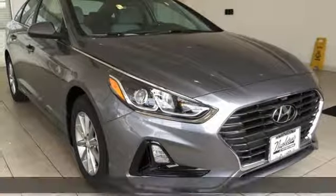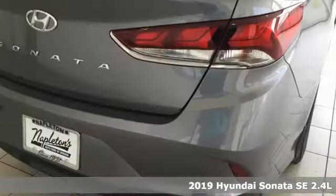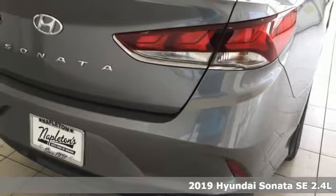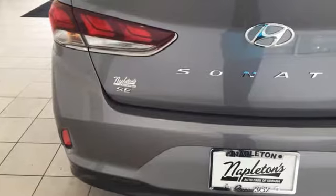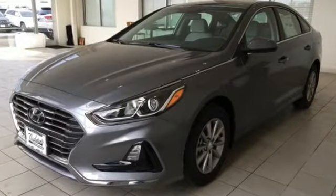It's a new 2019 Hyundai Sonata. Beautifully sculpted, this efficient midsize sedan is more than meets the eye with endless comfort and impressive power. It's equipped for all your driving needs and wants.